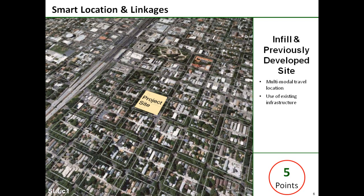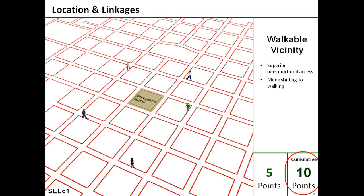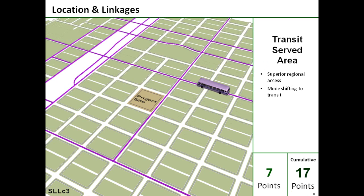Beginning with the smart location credits, the site is in a fully developed area of midtown Sacramento. This infill location and the property's previously developed status gives it multimodal travel and existing infrastructure efficiencies worth five points. The preferred location credit also looks at connectivity surrounding the project site — a dense street grid of 400 intersections per square mile, which creates an ideal walking environment worth another five points, for a cumulative total of 10. The next credit awards seven points for the site's superior transit service and the energy-saving mode shifting that occurs as a result.